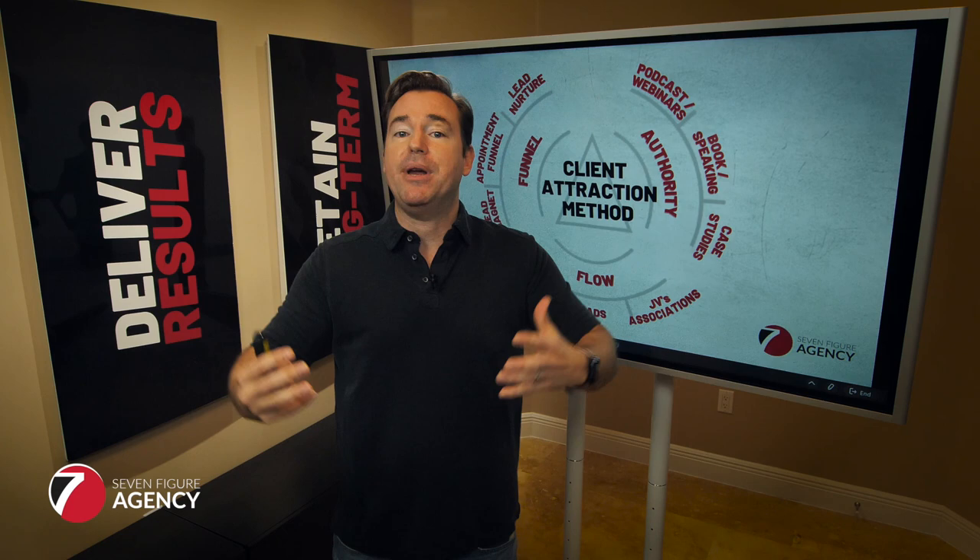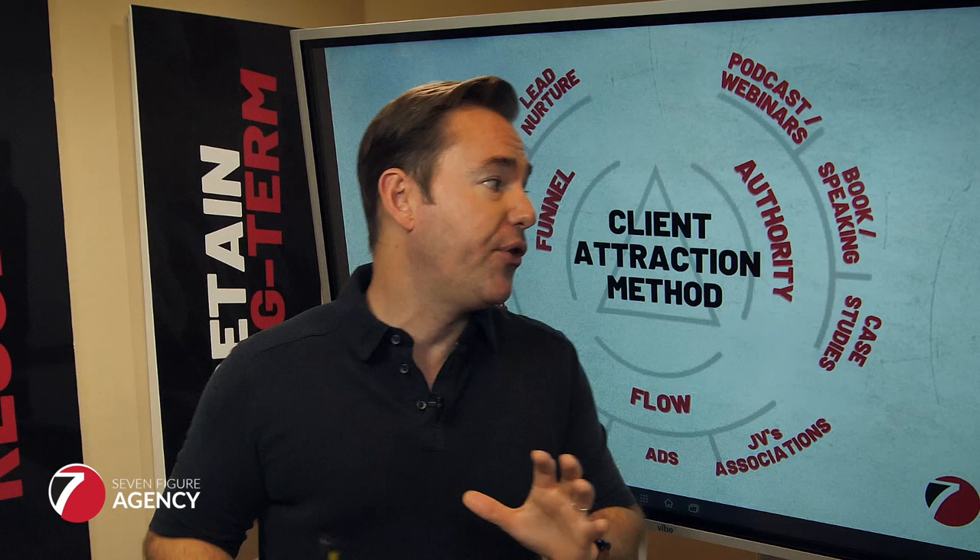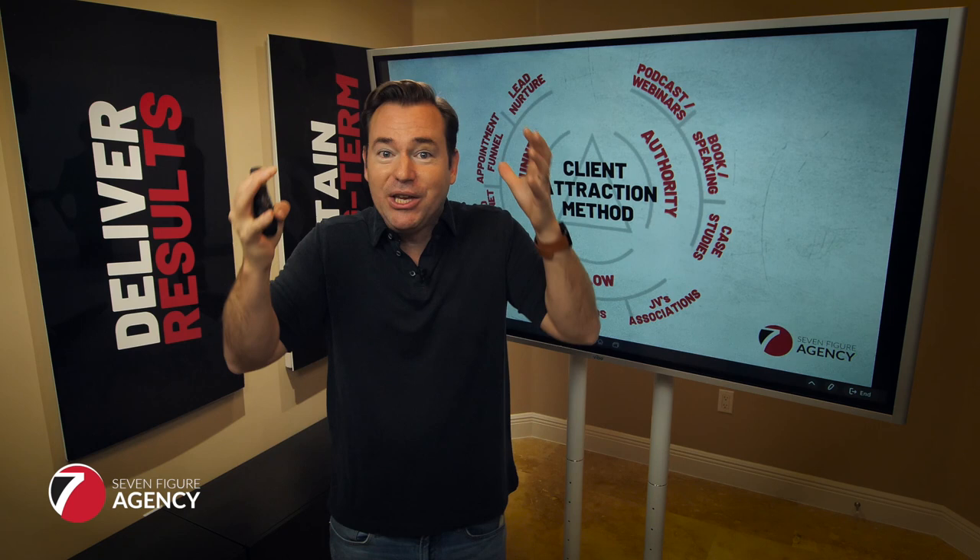If you just committed to one webinar per month and one expert interview per month, you'd have a consistent stream of new content that will absolutely position you as the authority — the person that understands the industry, has proven results, and is consistently putting information out.